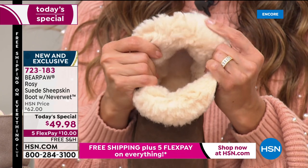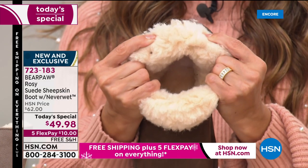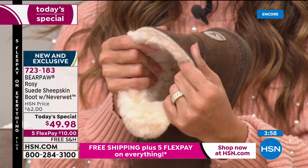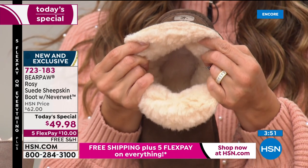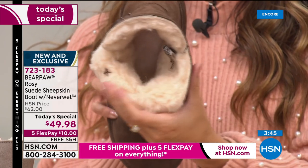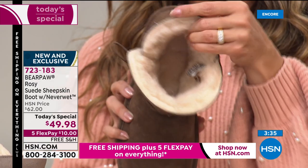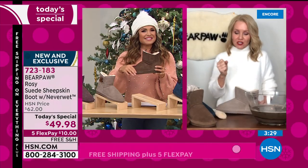Bear Paw uses the finest materials. You can see all that thick, lush wool blend lining — probably one of the thickest in this entire hour — about three-quarters to one inch of wool blend, not just down the shaft but all on the inside as well. Then you're standing on a genuine sheepskin footbed, which is nature's insulator and nature's regulator. Think about sheep in the summertime — nice and cool. In winter — nice and warm. It regulates with your own body temperature.